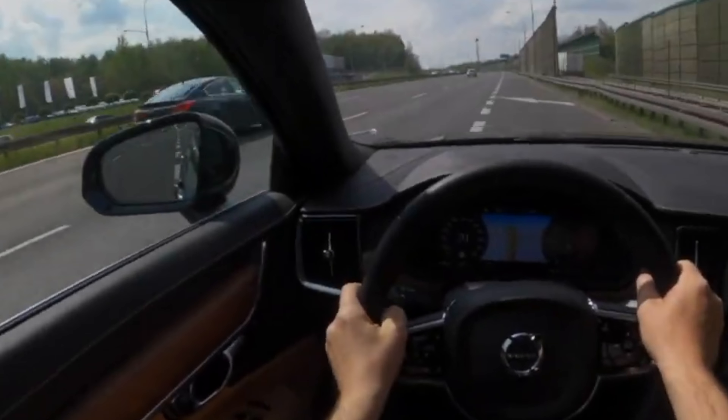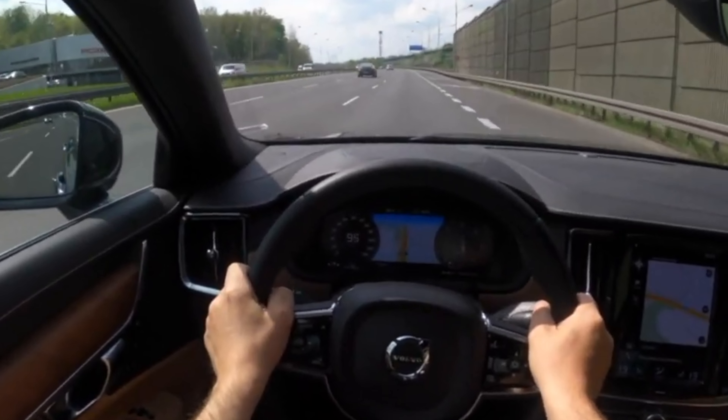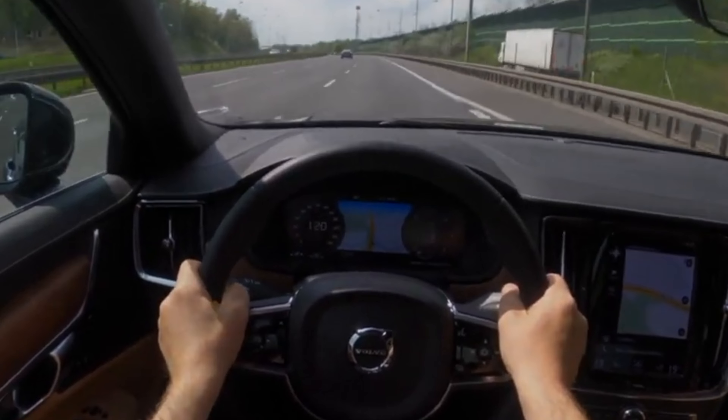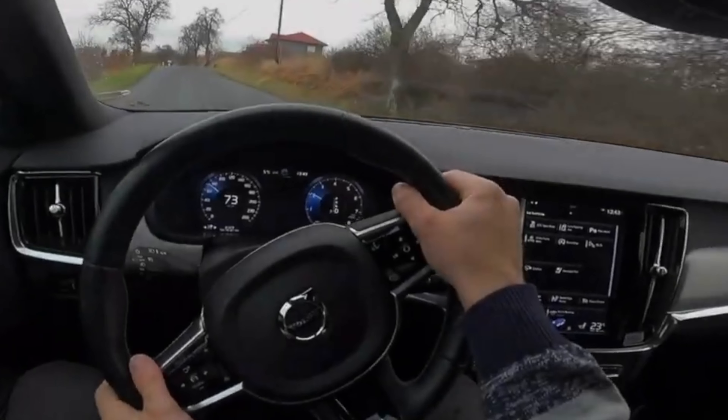Otherwise, you will have to splurge on a new bumper along with painting. This is how the defect is corrected at the official service. They say that craftsmen have learned to restore this not-cheap body element for a penny, though it's not known exactly how long it will last.